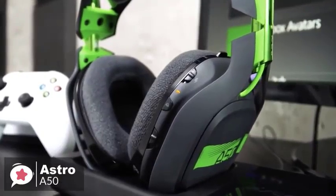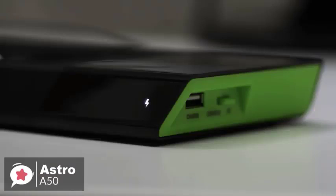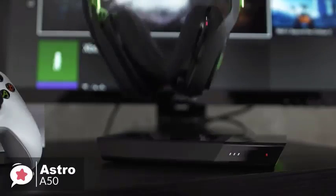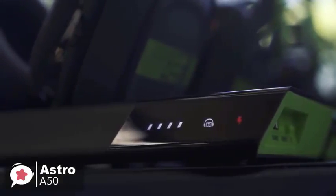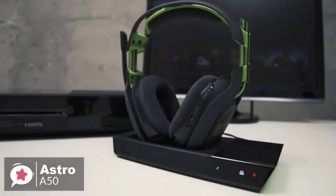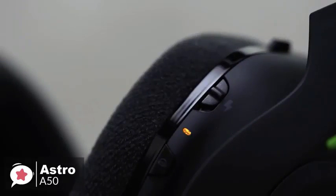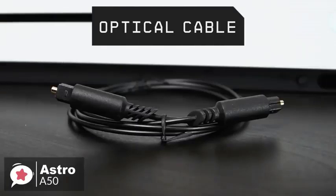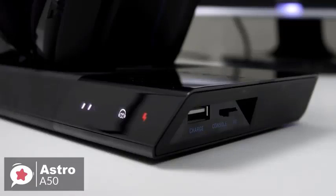The right ear cup holds all of the A50's controls — a power switch, Dolby button, three-way EQ slider, and volume dial sit along the back edge, while the back panel can be clicked left or right to adjust game or voice balance. You can charge the headset through the micro USB port, but it's much easier to drop it into the included charging cradle. The magnetic cradle aligns the charging contacts automatically, and even during multi-hour gaming sessions we didn't see the battery drop below two out of four bars. Astro claims 15 hours of battery life, which feels about right.